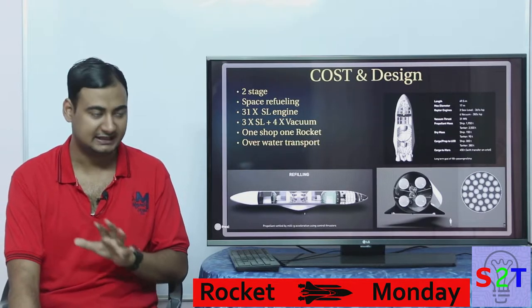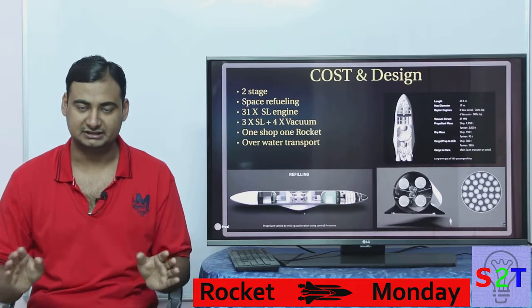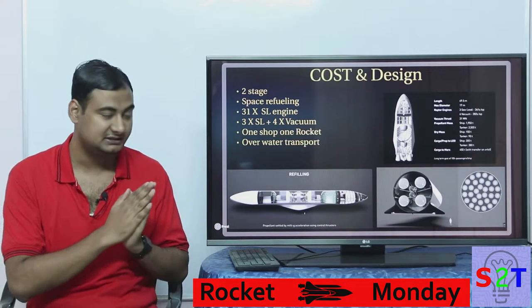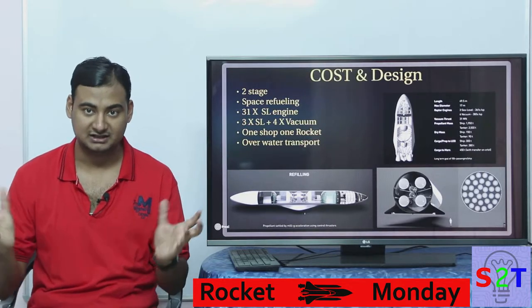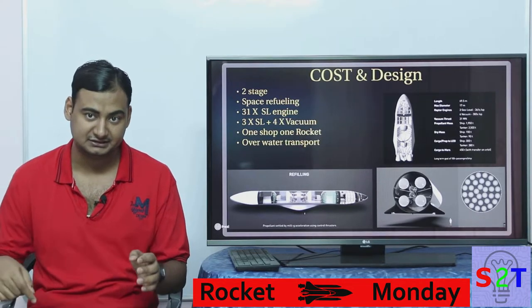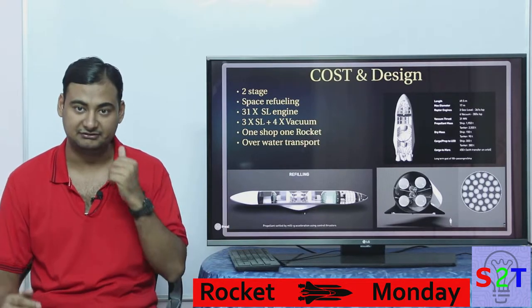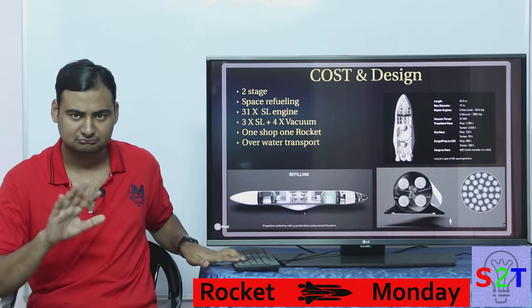Everything about this rocket is one thing - it's one rocket to rule them all. They don't want multiple rockets like Falcon 9, Falcon Heavy - just one rocket. As for transport, they are building it near a dock and going to transfer this rocket to the launch pad in two parts, stage one and stage two. They may break it down further but it's a sea-link and they have already figured out the dynamics of that. You're never going to catch it going on top of a bus or heavy transport. Cost and design are kind of locked down.